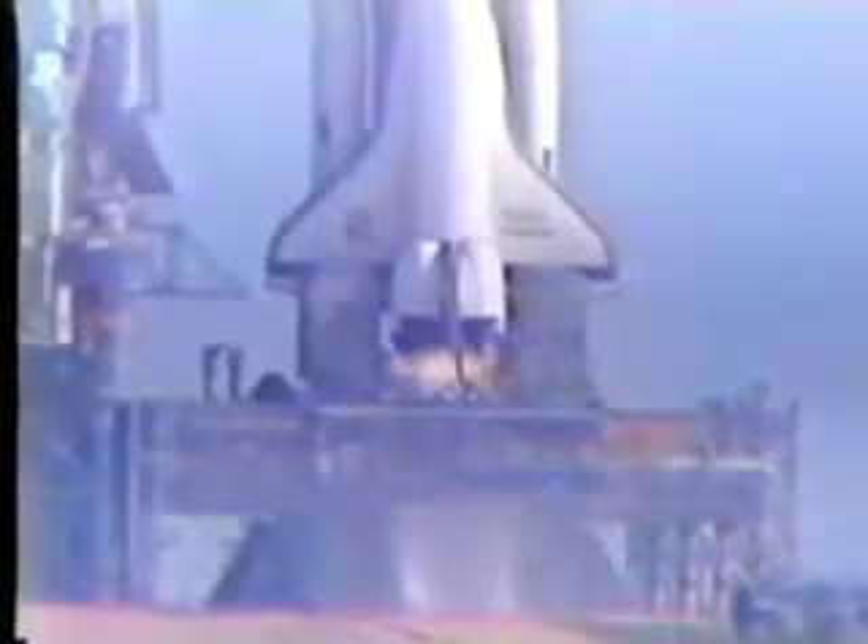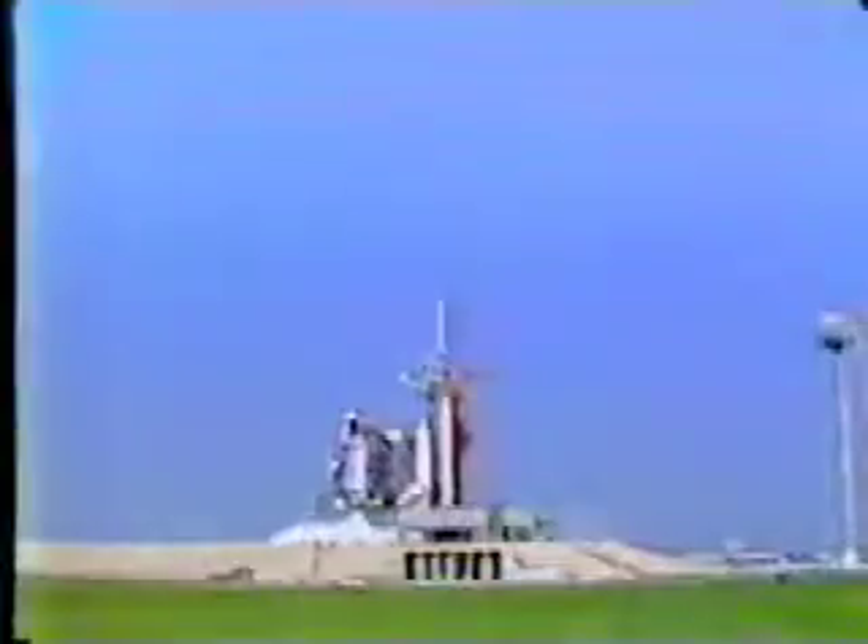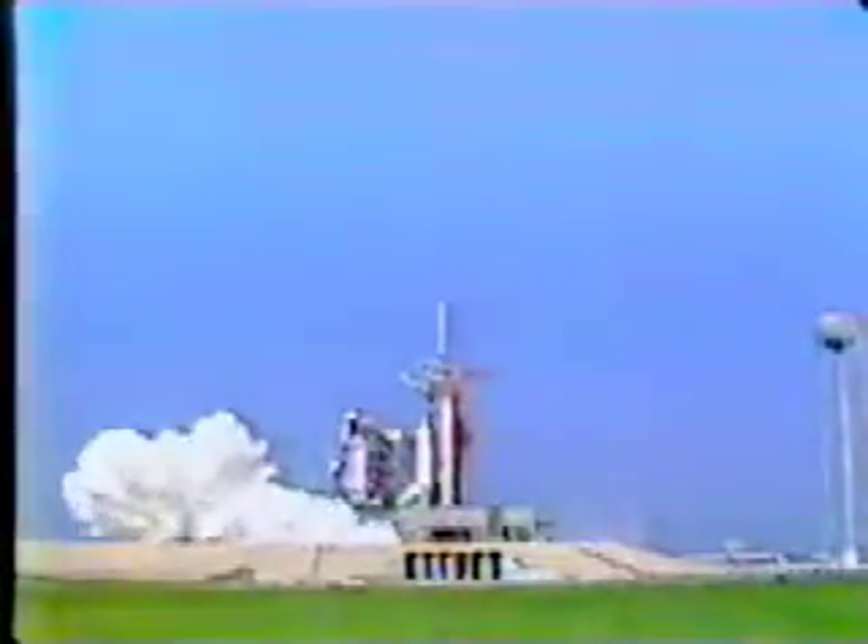We are go for main engine start. 8, 7, 6. We have main engine start. 3, 2, 1.